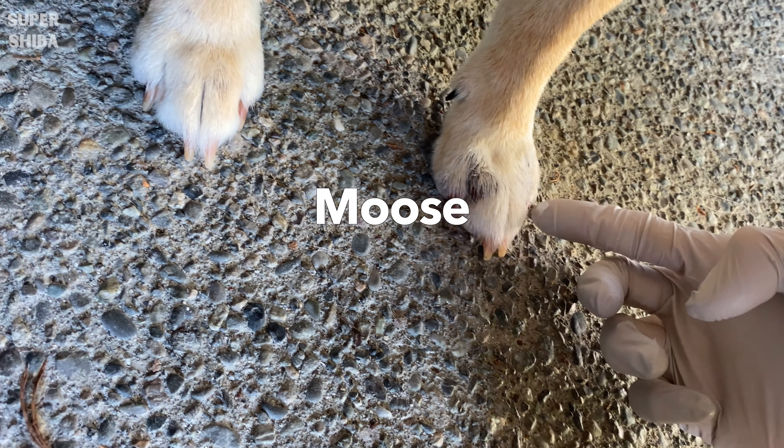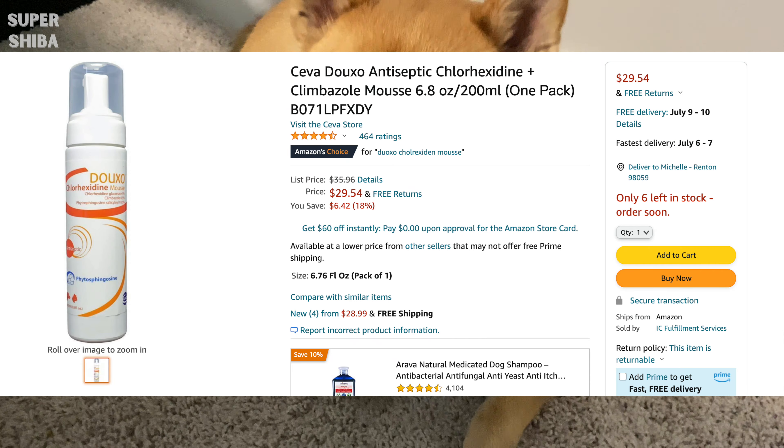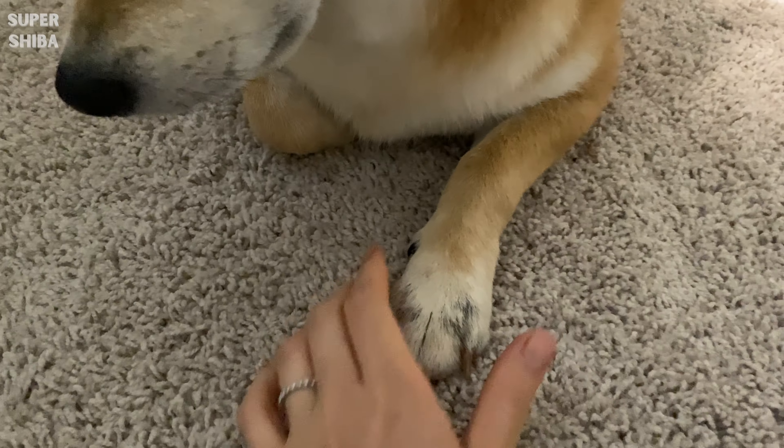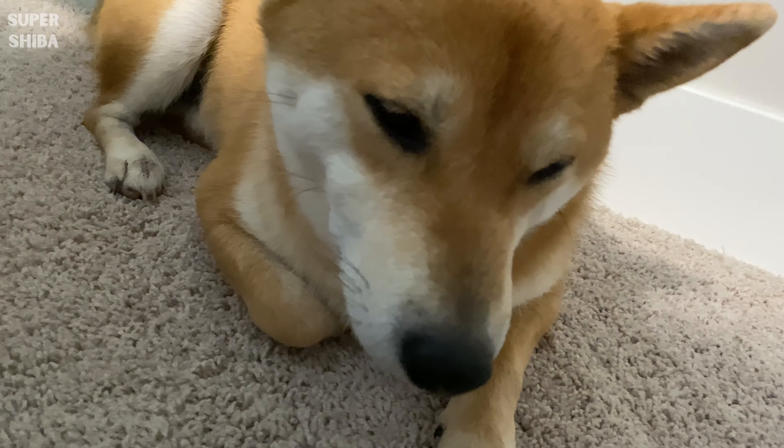Another product is a mousse that our vet recommends. It is not cheap, but it does help to curb the itch. Shake it before you use it and apply roughly 1–2 pumps on the spot, then massage it into the skin. I will leave the product link down below if you want to check it out.